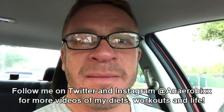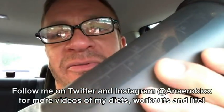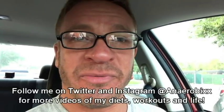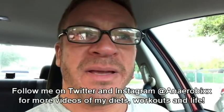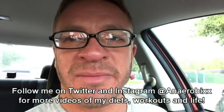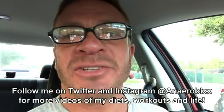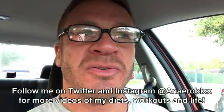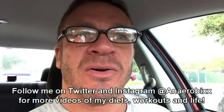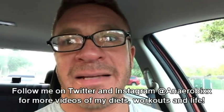Alright guys, finally made it to the gym. On the Anaerobics Diet 3.0, I am going to be taking in 50 grams of whey protein and 50 grams of carbs from dextrose about 30 minutes before my workouts. Because I am going to be tanning for about 10 minutes and stretching before I do my weighted dips and bodyweight pull-ups this morning, I actually waited until I almost got to the gym to drink my pre-workout meal. I am going to finish drinking this and then I will see you for my next meal.